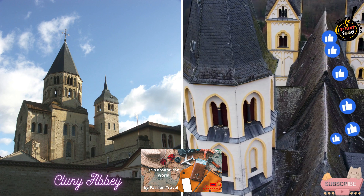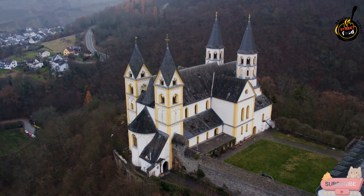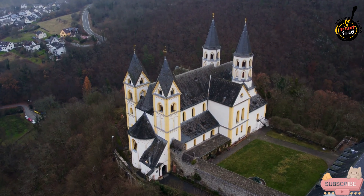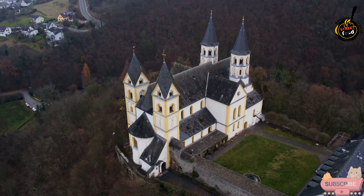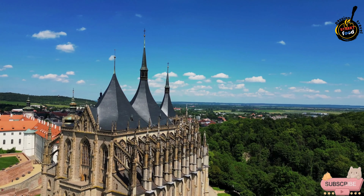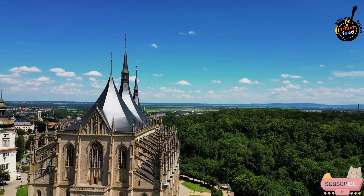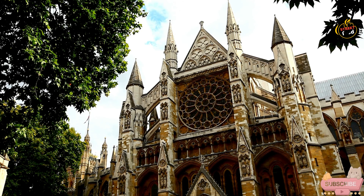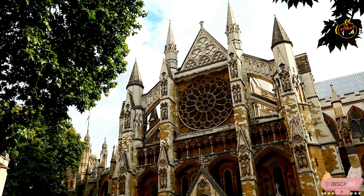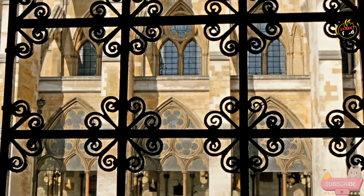Cluny Abbey, Abbaye de Cluny, is a renowned historical and architectural landmark located in Cluny, Burgundy, France. Founded in 910 by Duke William I of Aquitaine, it was once one of the most influential and prestigious monastic institutions in medieval Europe. Cluny Abbey was the mother house of the Cluniac Order, which significantly impacted the religious and cultural landscape of Europe during the medieval period. The Abbey played a pivotal role in the reform of the Benedictine monastic tradition and was a center of learning, worship, and influence.